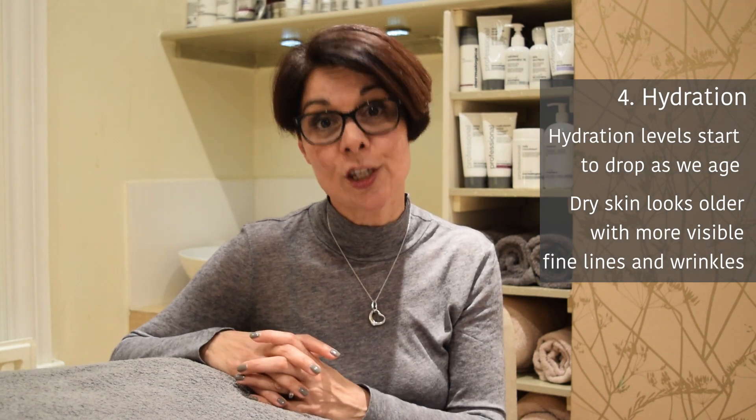Another area to look out for as we get older, heading into our 40s and 50s, is the hydration levels in our skin. As we age and reach menopause, those hydration levels significantly dip, and it's really important to keep them up. When your skin is dry it will look older — you'll see the lines and wrinkles far more clearly — and if your skin is left dry it will also age more quickly.